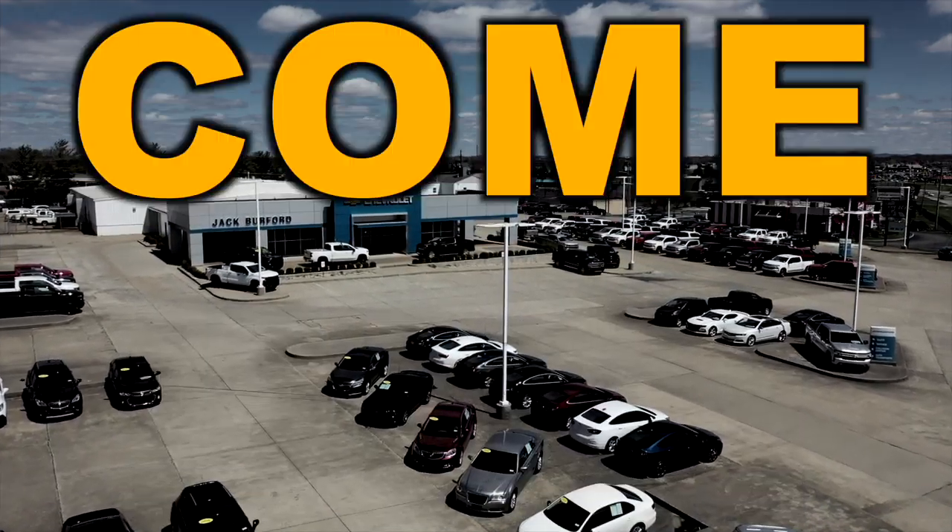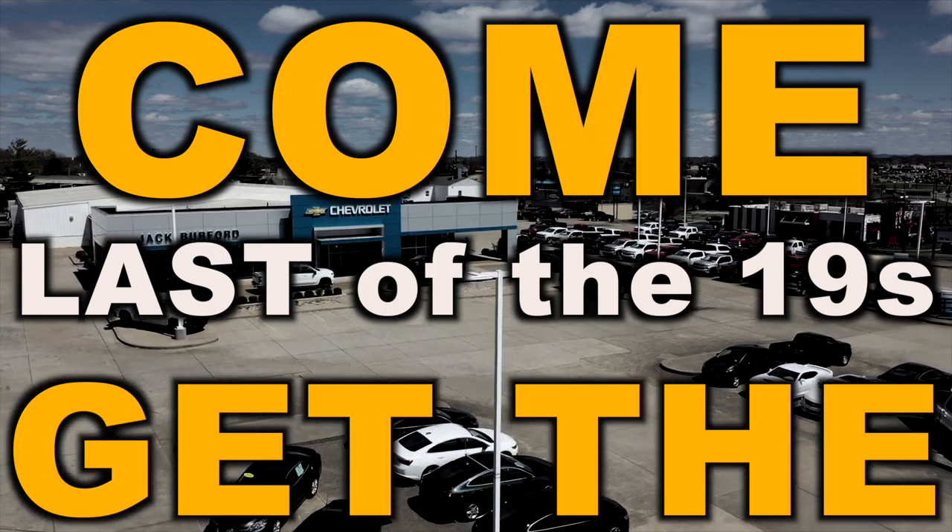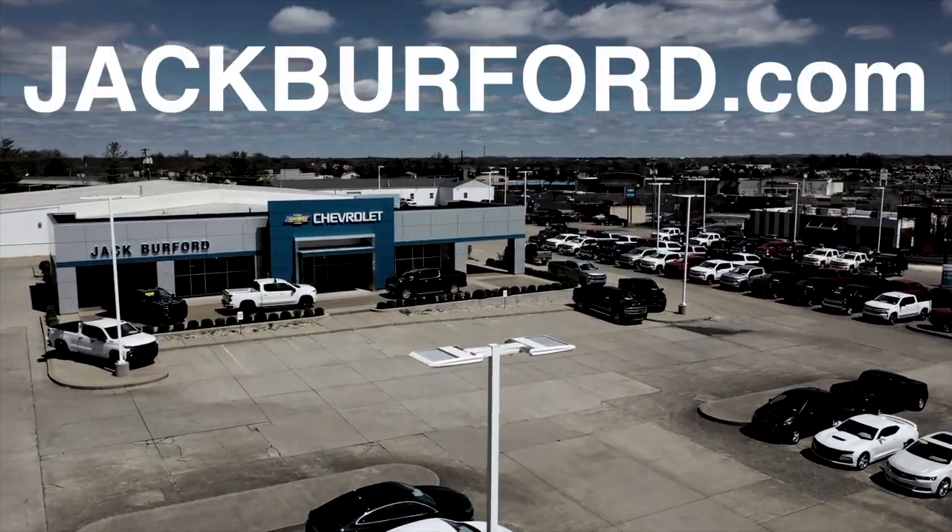Save big. Come get the last of the 19s at Jack Burford Chevrolet.